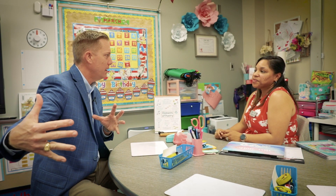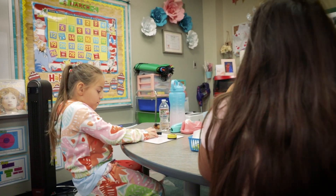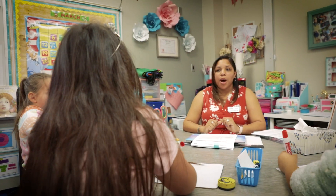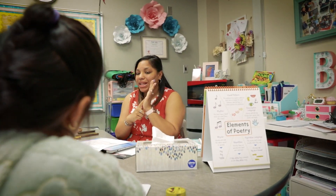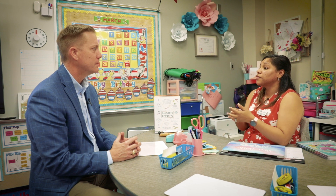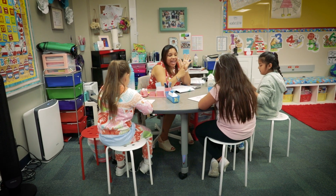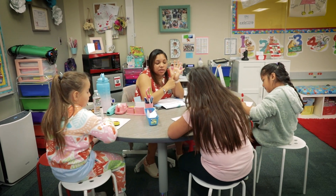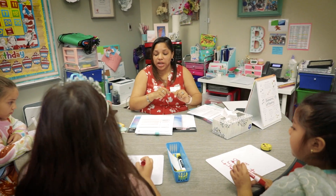What have been the biggest impacts or outcomes that you've observed since you started using this resource? I would say the engagement piece for the students — my students are really excited. For foundational skills, for example, has been my favorite part hands down. Foundational skills includes phonemic awareness, vocabulary, decoding skills, and then whatever we do in foundational skills we see in reading and again in writing.